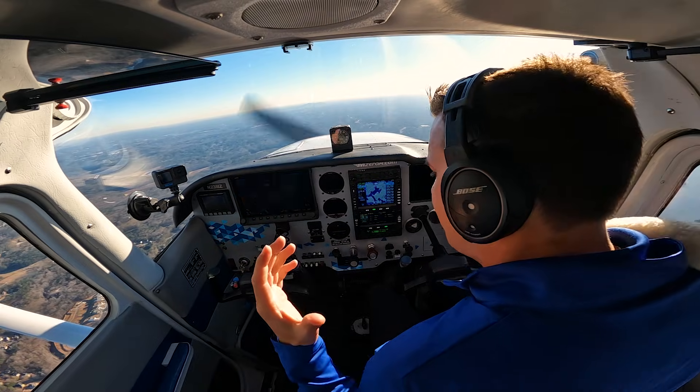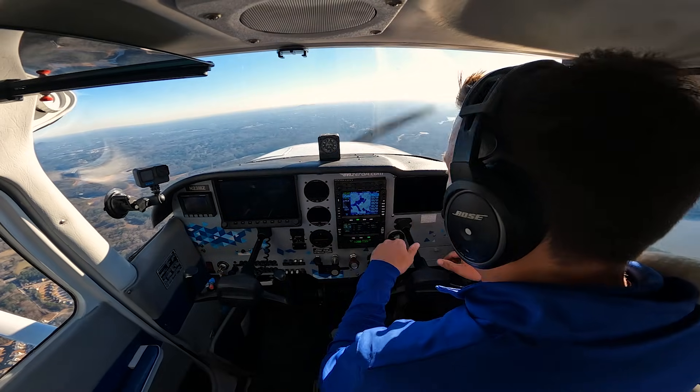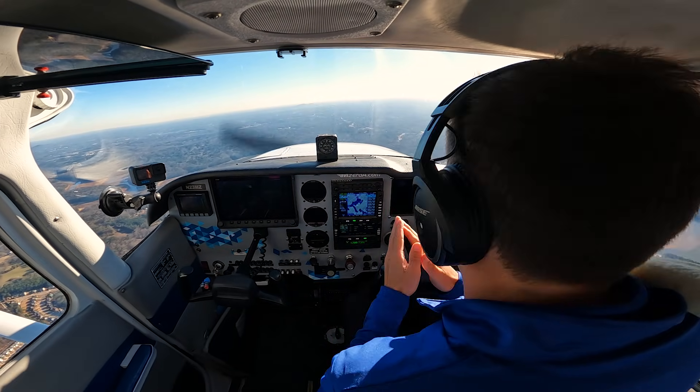I unfortunately just had several circuit breakers pop out. Something just went crazy. I had a total electrical system failure. That is not good — not good whatsoever.